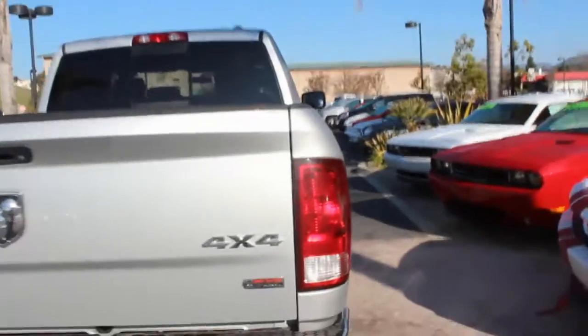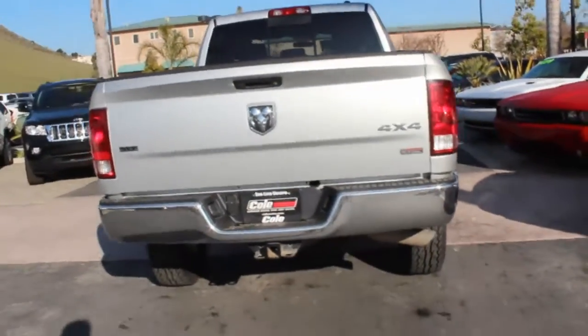I apologize — it's 2011, not 2012. This is an SLT, which is kind of the mid trim level.